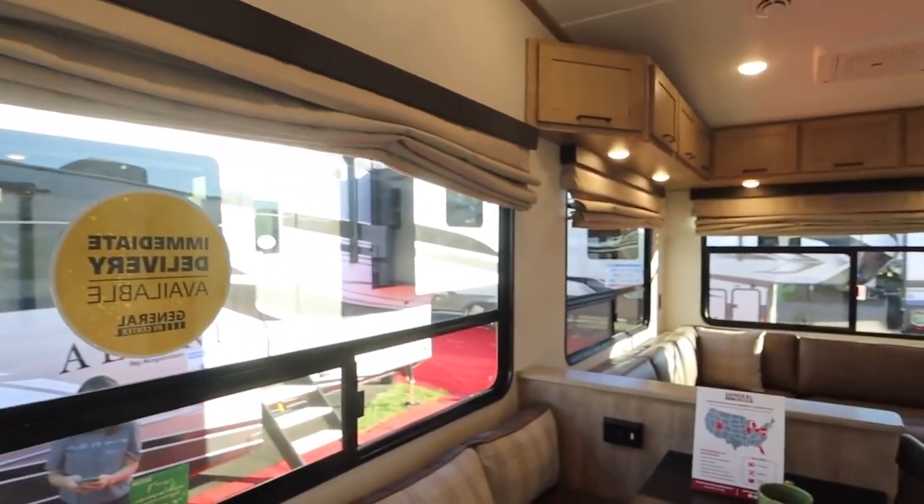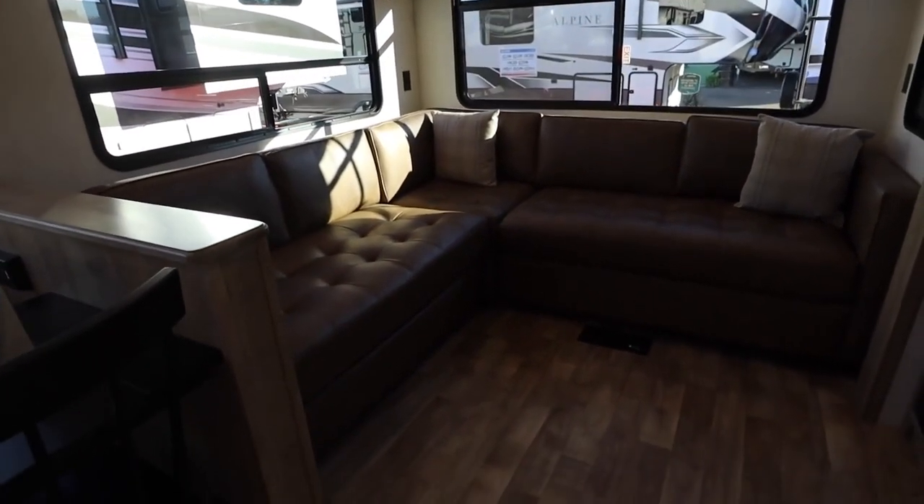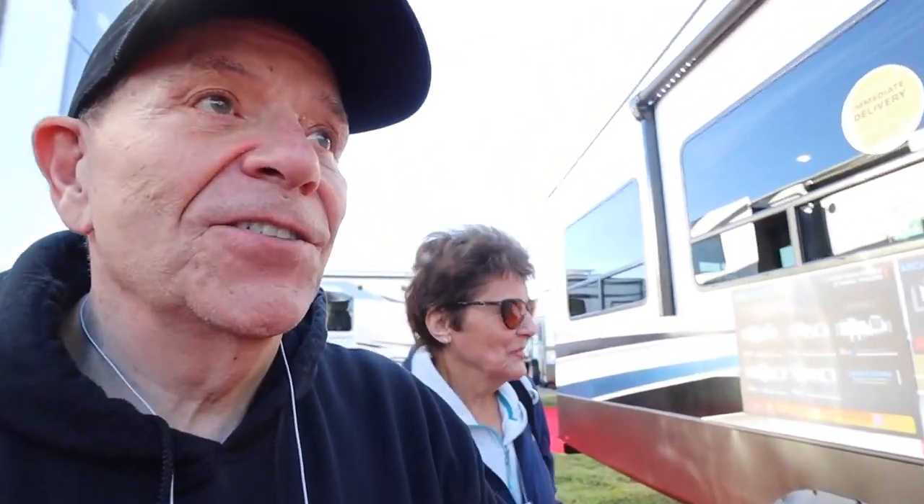Look at the decor of this thing. Have you ever seen a sectional sofa in an RV? I think it's very important that I kind of stretch out on this thing and really think. And I brought her back to this Arcadia — I want to see her reaction to it. This is good. It really does have the feel of a home.